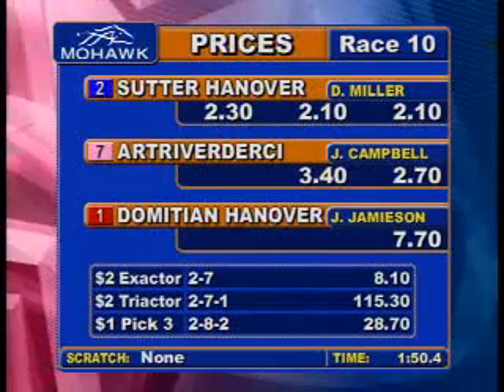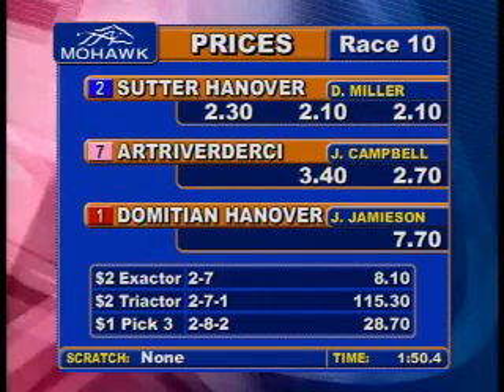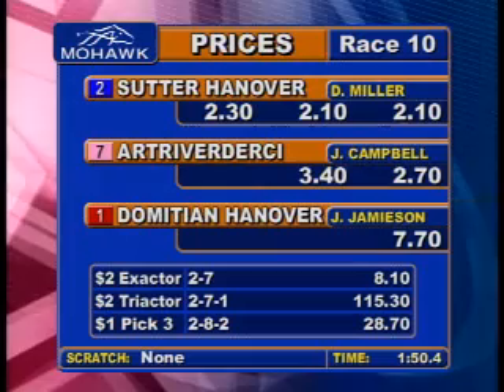Sutter Hanover wins, with 2-22 fourth in 1:50.